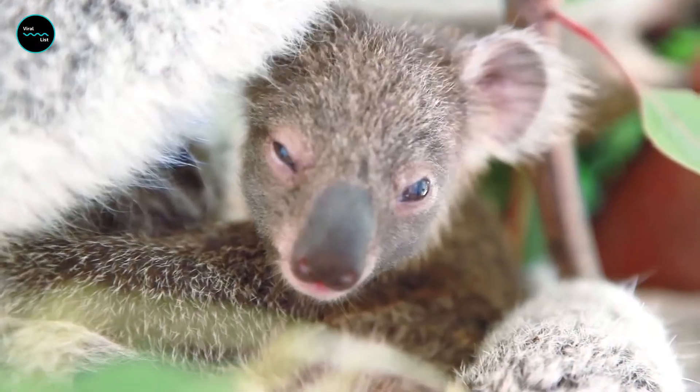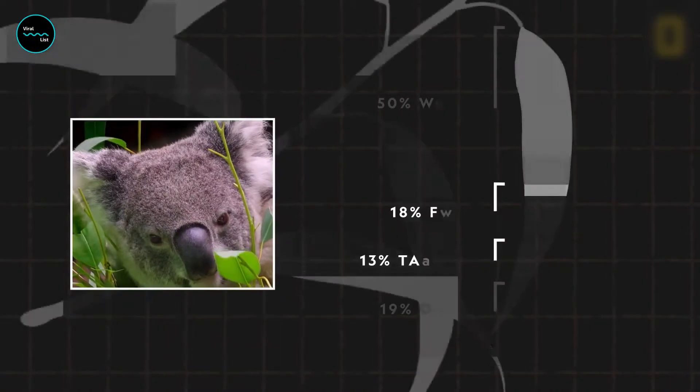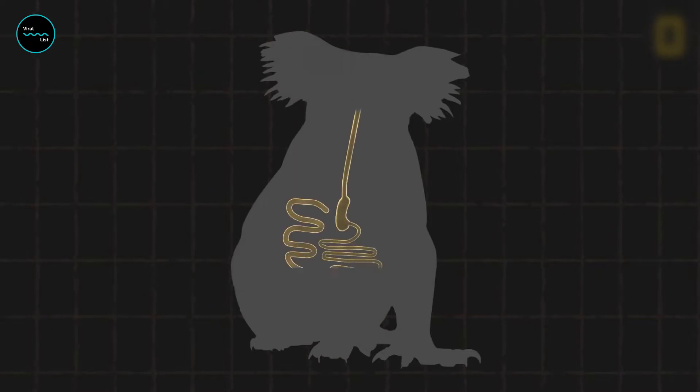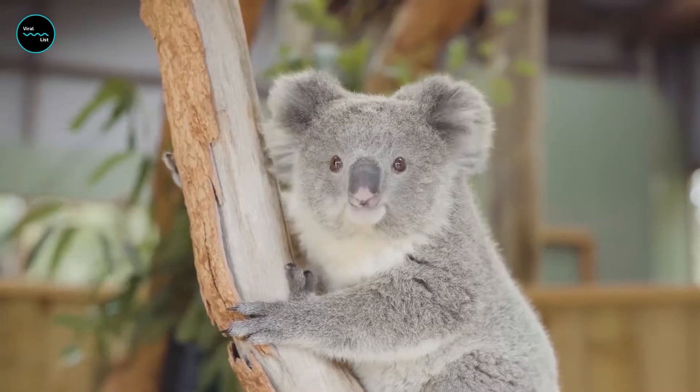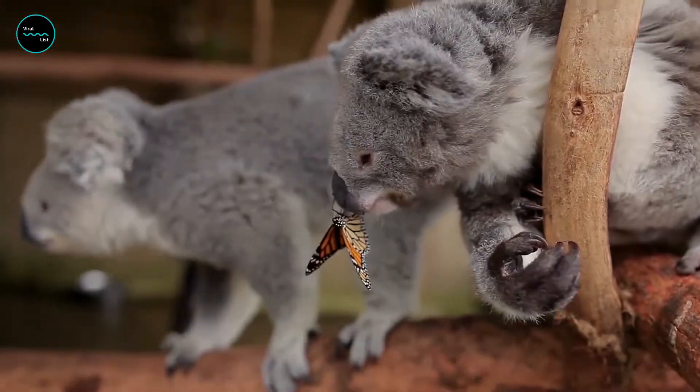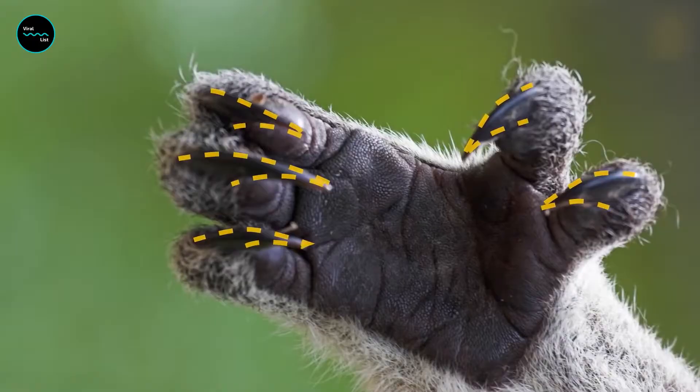For most animals, eucalyptus leaves are poisonous. However, koalas have a special fiber-digesting organ called a cecum that helps them to detoxify the chemicals in the leaves.